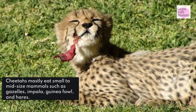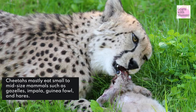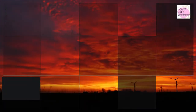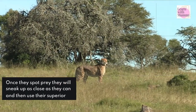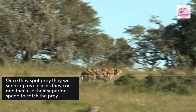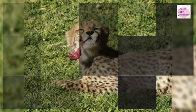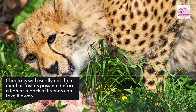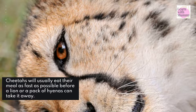What do cheetahs eat? Cheetahs mostly eat small to mid-size mammals such as gazelles, impala, guinea fowl, and hares. Cheetahs hunt at dusk or dawn, and they hunt by sight. Once they spot prey, they will sneak up as close as they can and then use their superior speed to catch the prey. Cheetahs will usually eat their meal as fast as possible before a lion or a pack of hyenas can take it away.